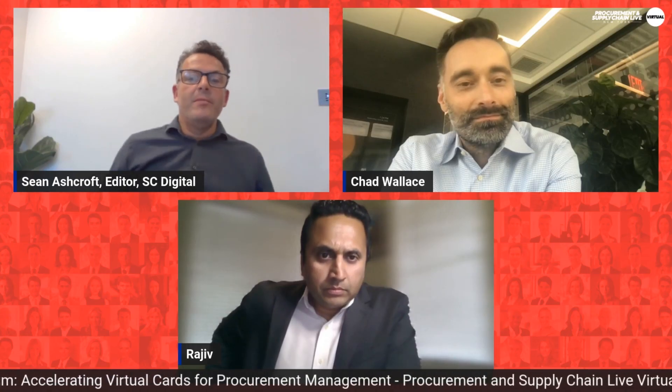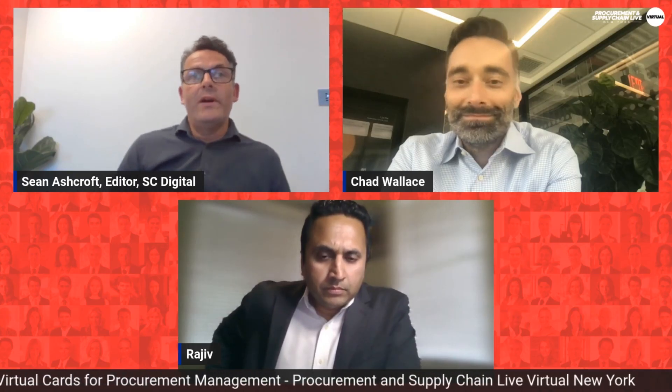Thank you very much — that's all we have time for. We need to move on to our next keynote, but I really appreciate your time, insights, and expertise. It's been a pleasure having you here.